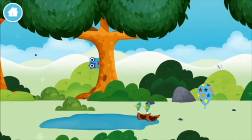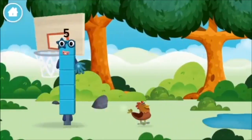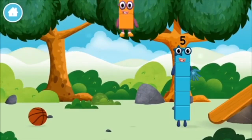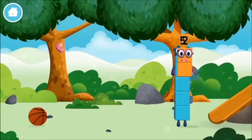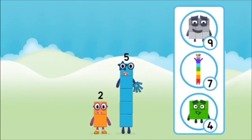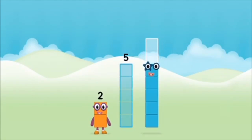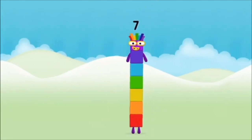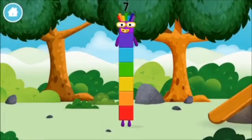Two ducks swimming in a pond! You've found a number block! You've found a number block! What number block will you make when you add these two number blocks together? That's right! Now add the number blocks together! 5, 2, 2 plus 5 equals 7! Amazing! You made number block 7! You made a new number block!